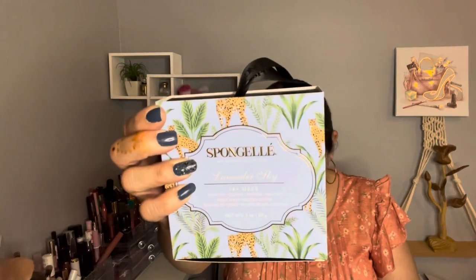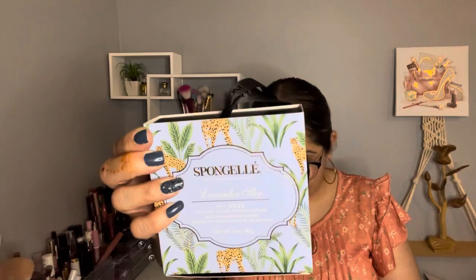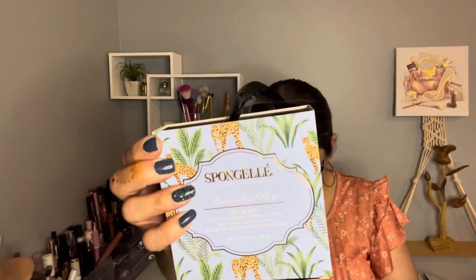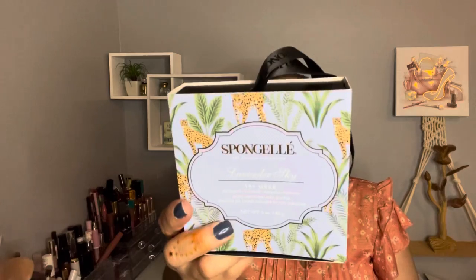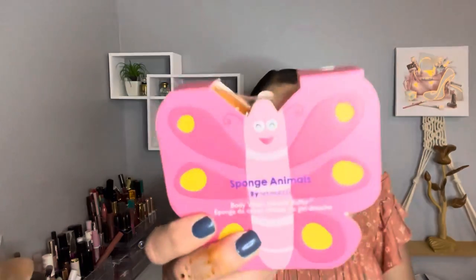Followed by a Spongelle Body Flower in Lavender Sky. It was on sale for $7 and the retail value is $16. It's paraben free, vegan, and made in the USA. I love lavender! Look how pretty it is. If you've never used a sponge gel, this is a sponge infused with body wash in different scents — this one is lavender. They say it lasts up to 14 uses, so it can last about a month.